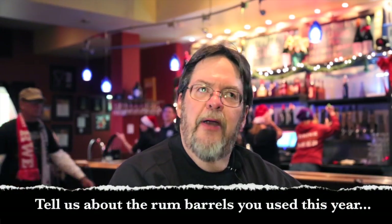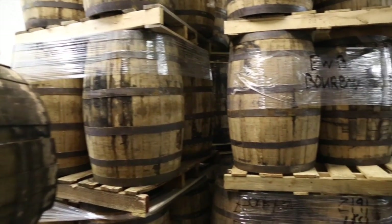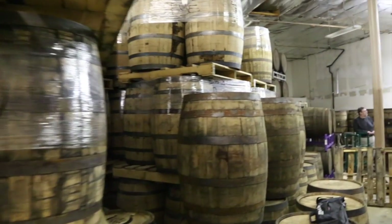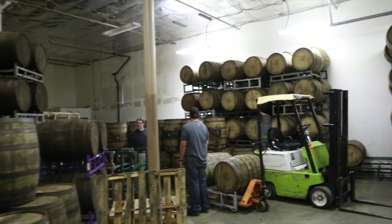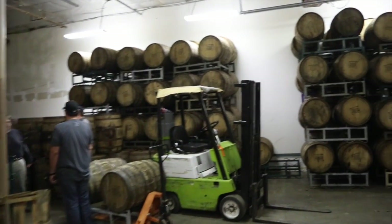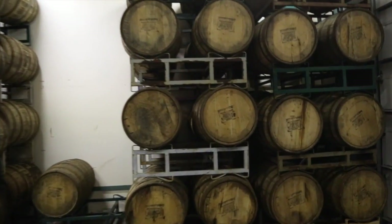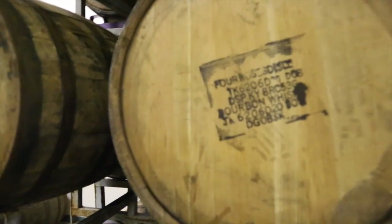The rum barrels are roughly 18 to 19 years old. The barrels are originally bourbon barrels, and then they go through the aging process. Then they go on to Puerto Rico where they get three to four turns of rum, and then we get them. So they're pretty much oak neutral, with a little bit of rum in them. I think it's subtle, but they're apparent. The barrels had a good life.